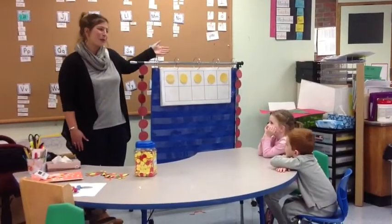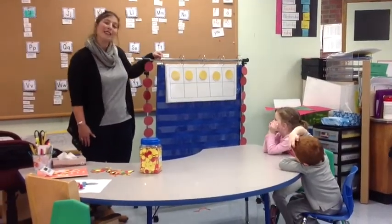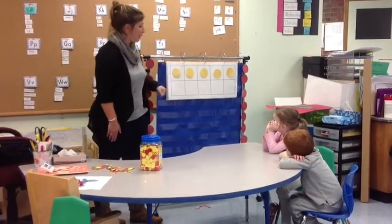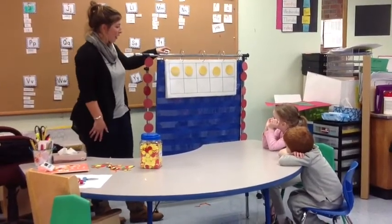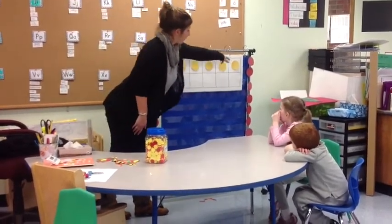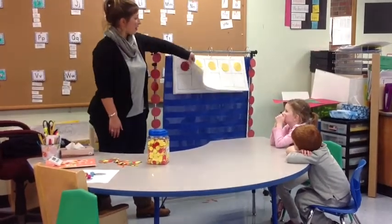Today we're talking about subitizing, which means to look at a ten frame and instantly know how many there are. So boys and girls, by looking at the ten frame today, how many do we know there are? Five. Five, let's count. One, two, three, four, five. Amazing, let's check out the next one.